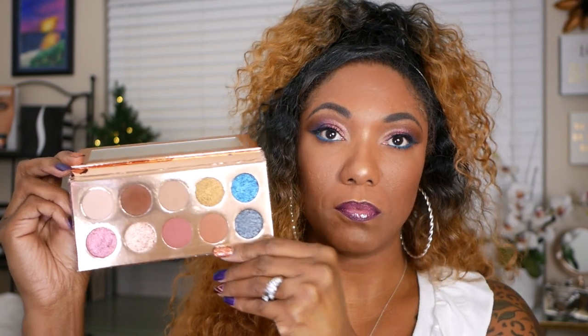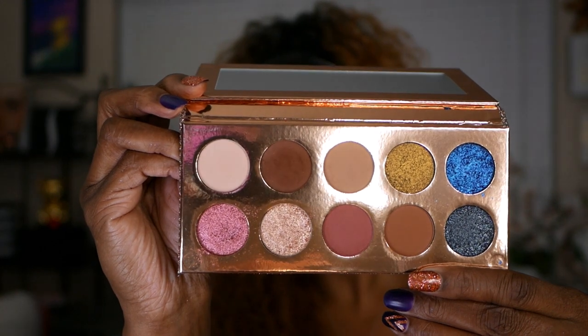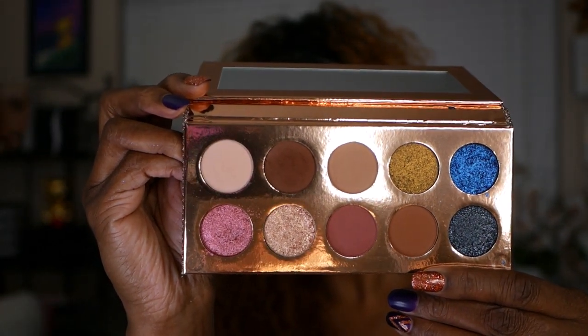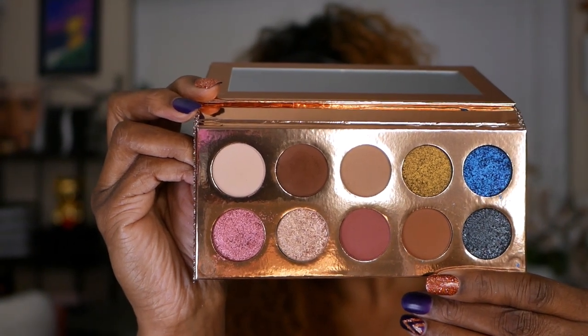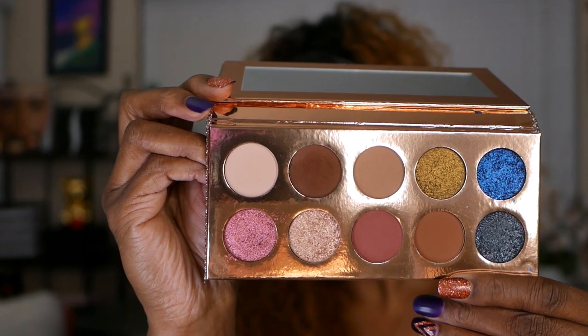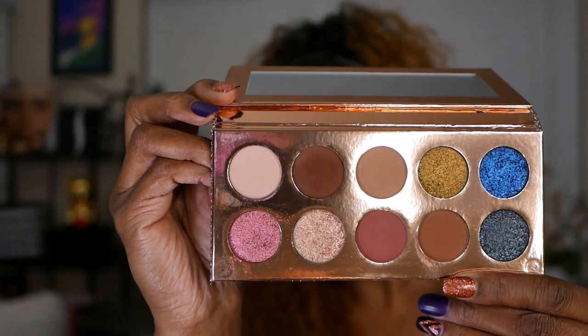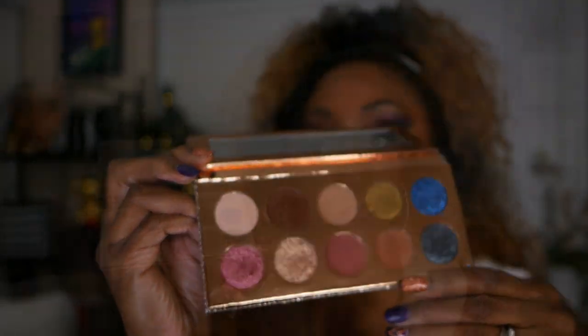There are some nice warm neutral matte shades to go along with these beautiful pops of color. These shimmer shades are absolutely gorgeous. You get the blue, a nice glittery black shade that has a bit of wetness to it, a rose gold, a champagne color, and a beautiful green gold in there which is called Dirty Money. It's a nice range of shades in this palette.